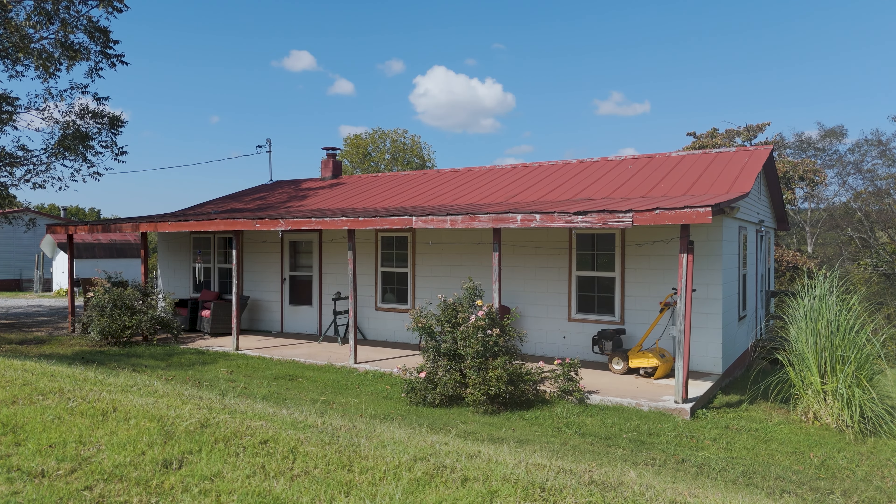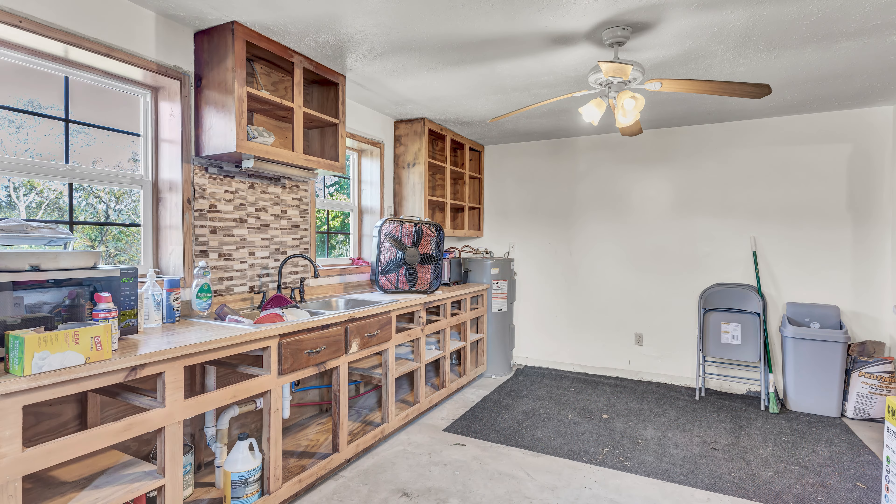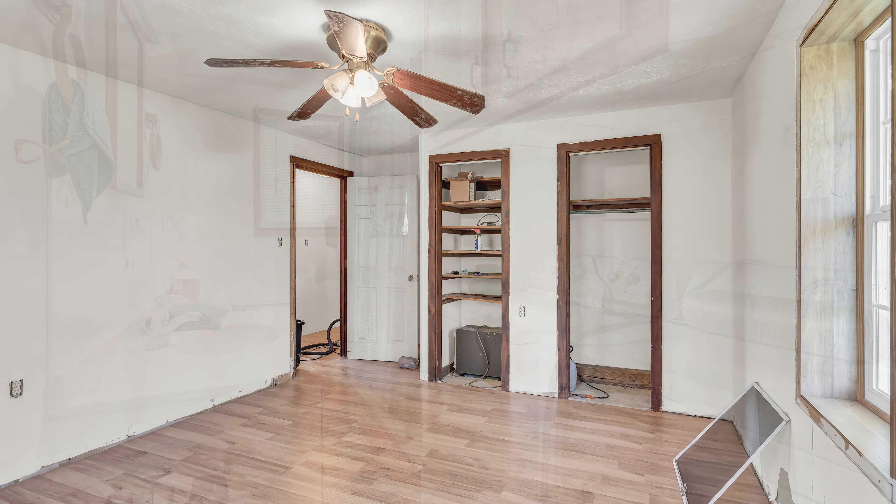Included on the property is a second home, built in 1964, offering three bedrooms and one bath. While it may need a little work, it presents an excellent opportunity for a guest house, extended family, or even as an Airbnb rental.